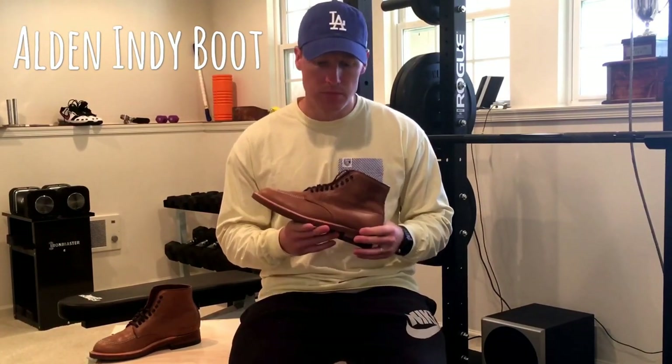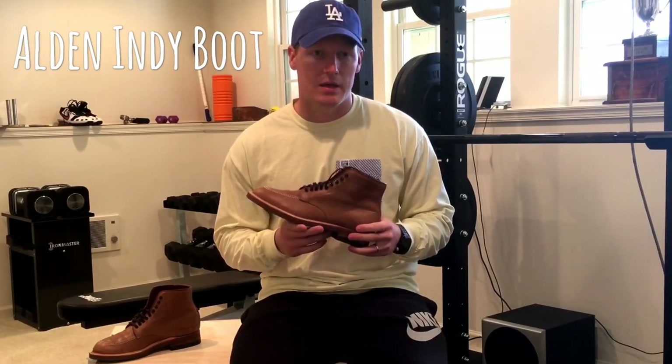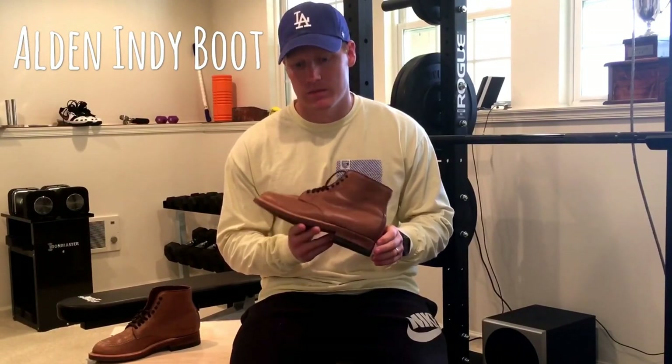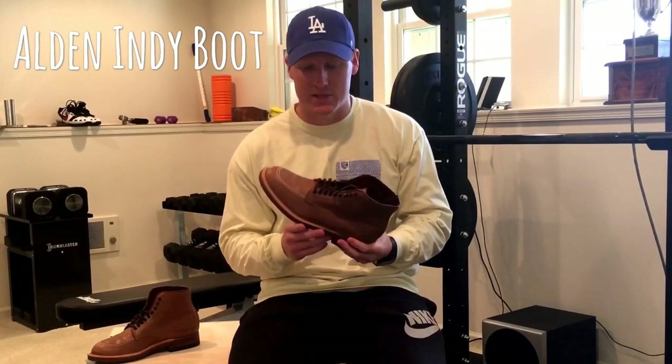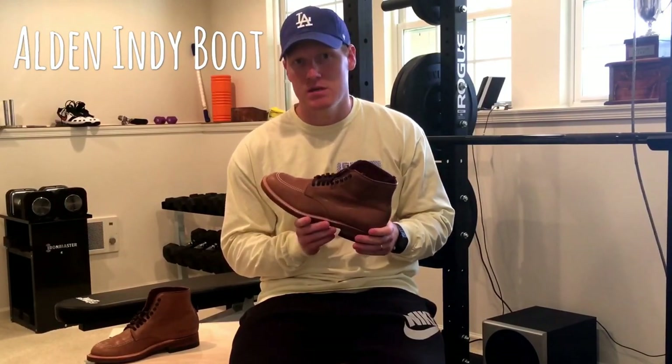I purchased these at theshoemart.com. I believe they're based in New England as well. This particular model is $571. I got free shipping and it was here in a couple of days. I'm based out of Maryland. This is the 405 Alden Indy boot in natural Chrome Excel.